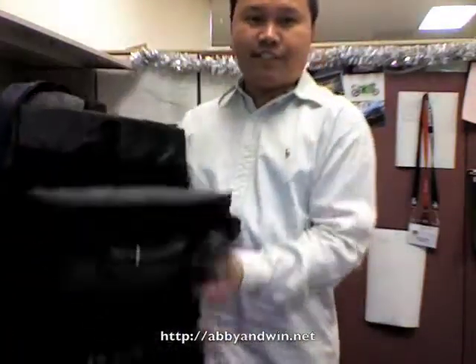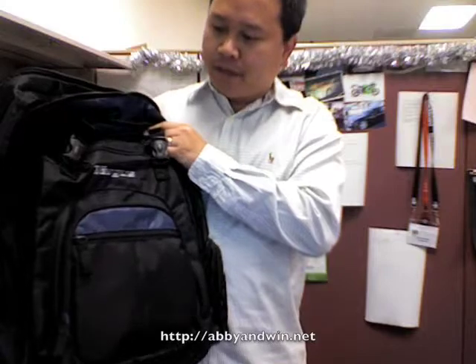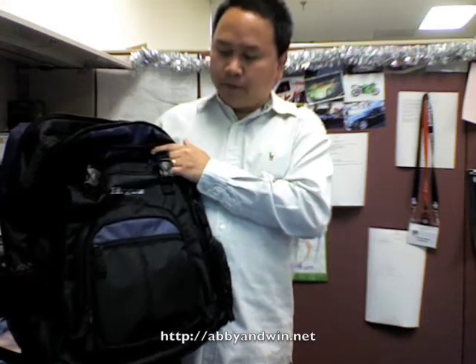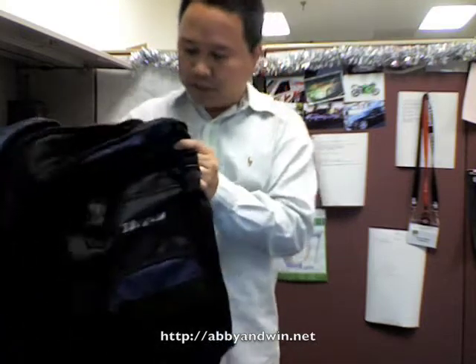Alright, so I got this new bag, Targus. It holds a 17 inch laptop. It's the Targus XL backpack. I'm pretty impressed with it, because I can store both my new HP laptop and my old MacBook Pro 15 inch. Check this out.